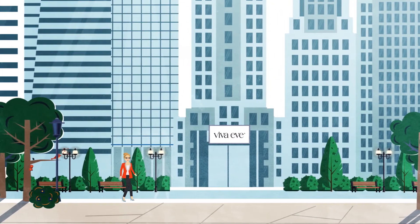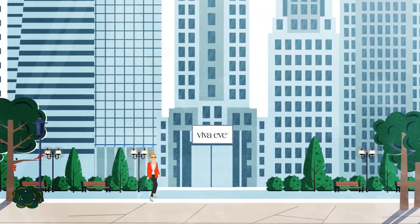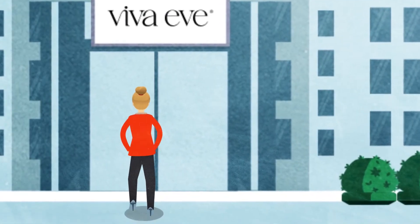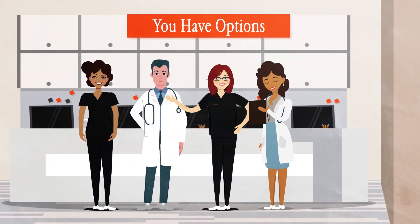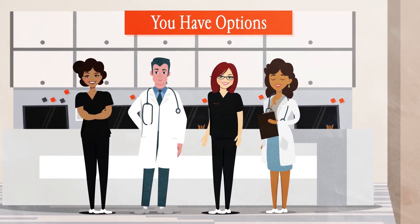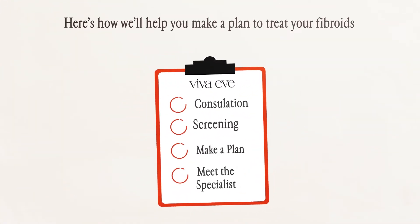Viva Eve's team of fibroid experts believe in empowering women by educating them about all their treatment options. Our doctors will partner with you and help you choose the fibroid treatment that's right for you. Here's how we'll help you make a plan to treat your fibroids.